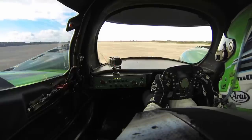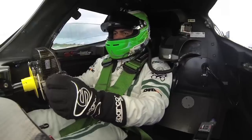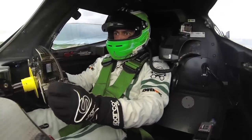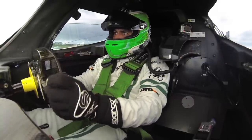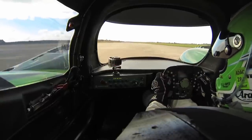We're on wet tyres that are effectively cold, and I'm on a runway. This is freakish. It's a spaceship. That's fast.